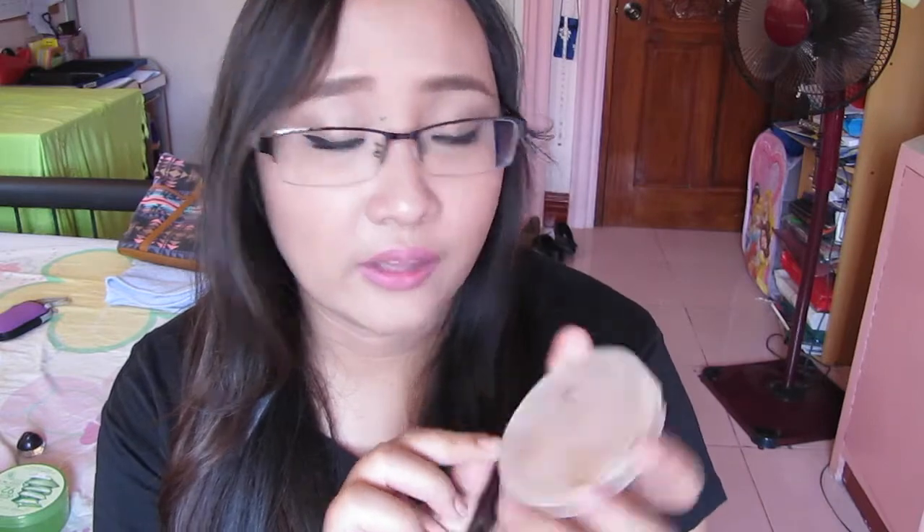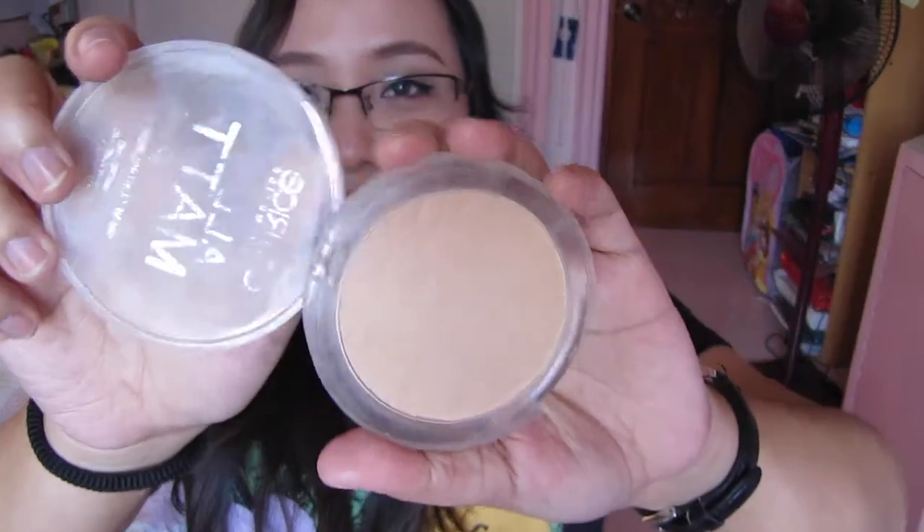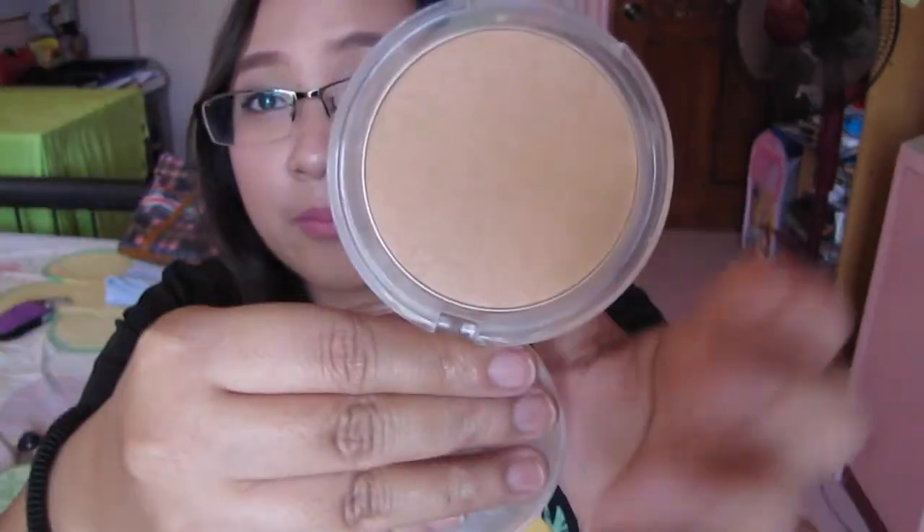For face powder, I really like this — it's the Catrice Cosmetics All Matte Plus Shine Control Powder. This one has been used like crazy. I'm in the shade Warm Beige. I'm not sure if they sell it in the Philippines, so just check it out — it's really awesome.